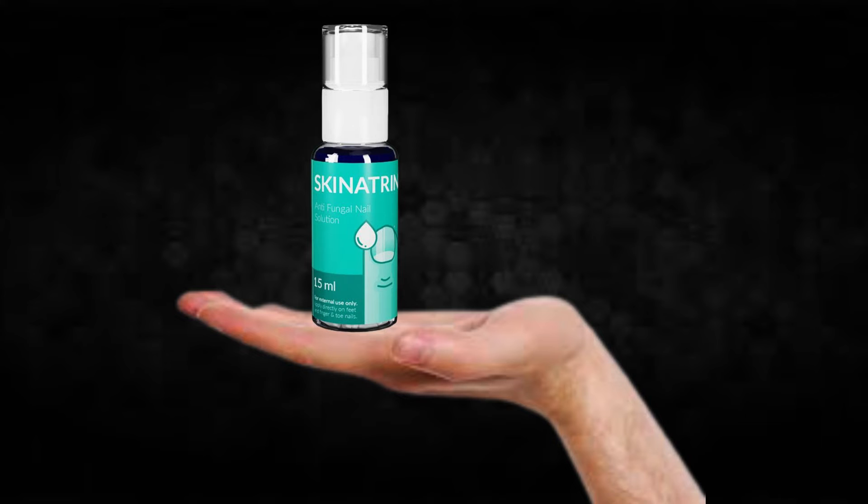You can actually test Skinitrin for 60 days and if you don't see results, or if you don't like it for any reason, they will give you your money back. Also, for Skinitrin to work, you need to take the treatment seriously. You need to take it every single day or else you won't see great results and you'll actually get a little frustrated.